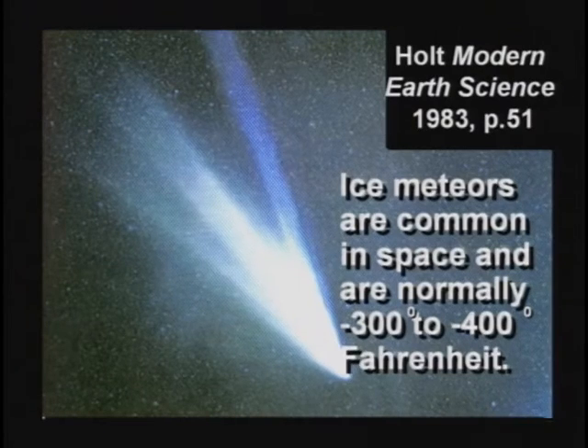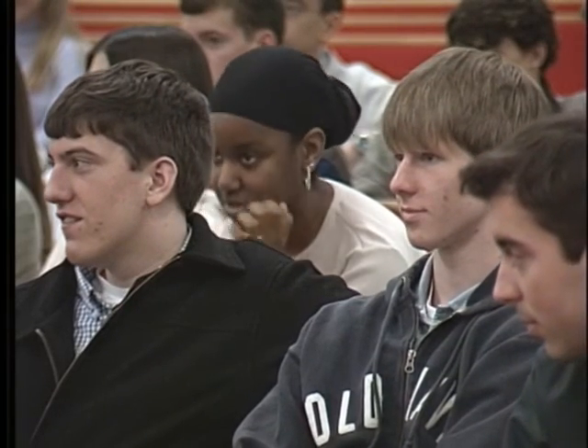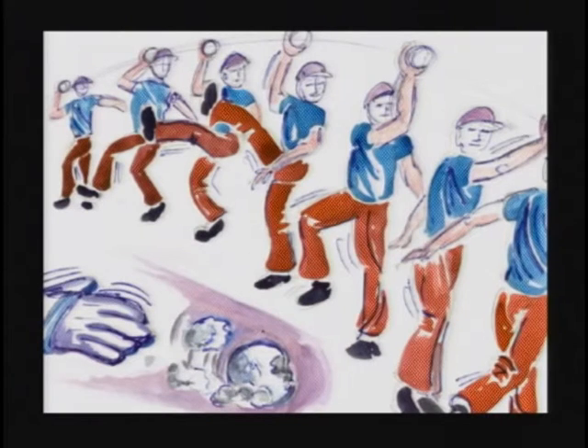There are comets flying through space and they are extremely cold — 300 to 400 degrees below zero Fahrenheit. Don't lick it. A super cold ice meteor coming toward the Earth would build up speed because of the inverse square law. As it went faster and faster, it would break up out in space into a bazillion little ice crystals, which would then shower down on the Earth as super cold snow.